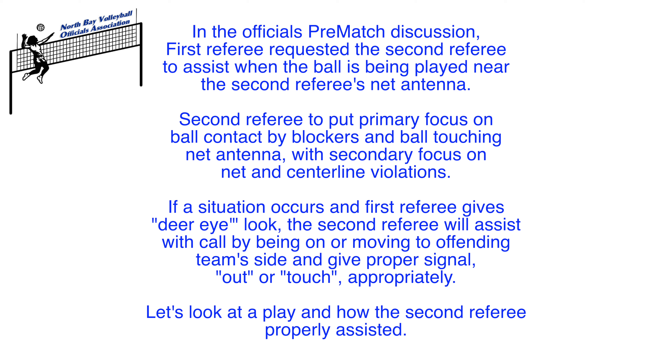In the official's pre-match discussion, the first referee requested the second referee to assist when the ball is being played near the second referee's net antenna. The second referee is to put primary focus on ball contact by blockers and ball touching the net antenna, with secondary focus on net and centerline violations.